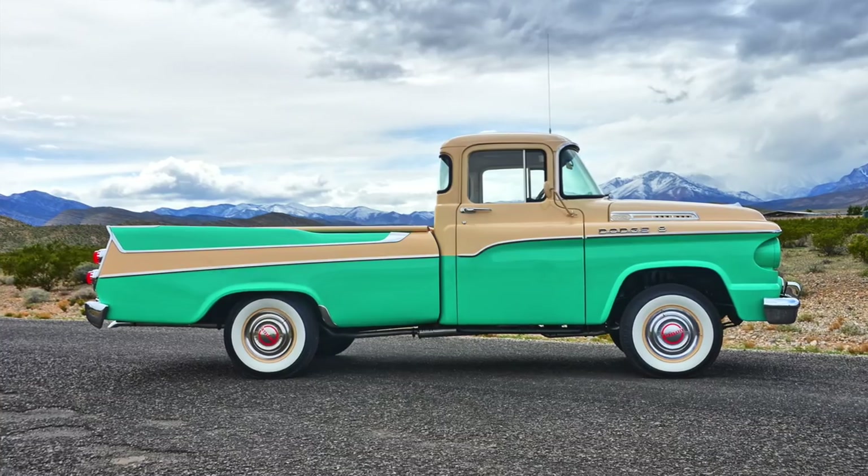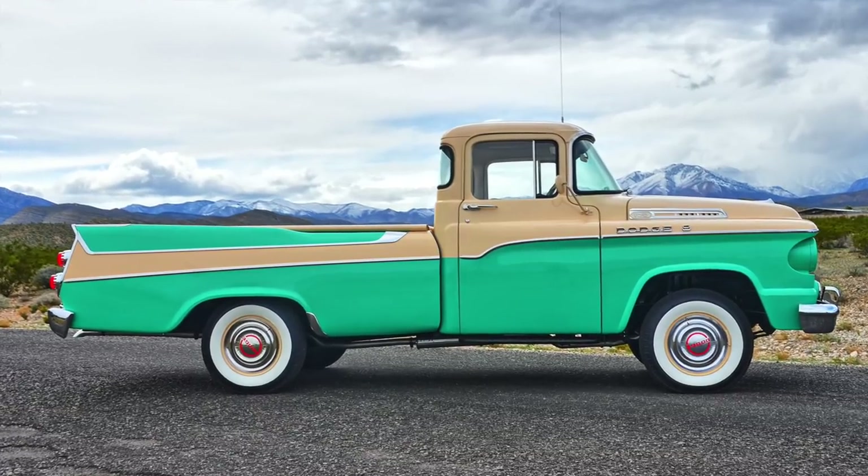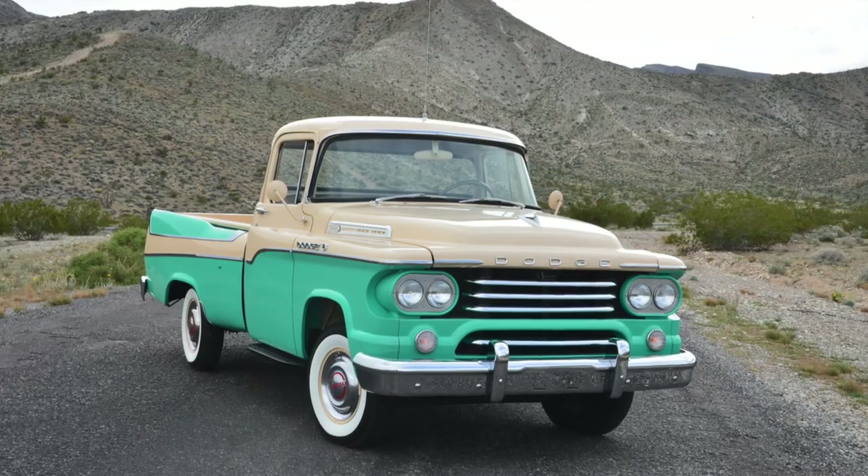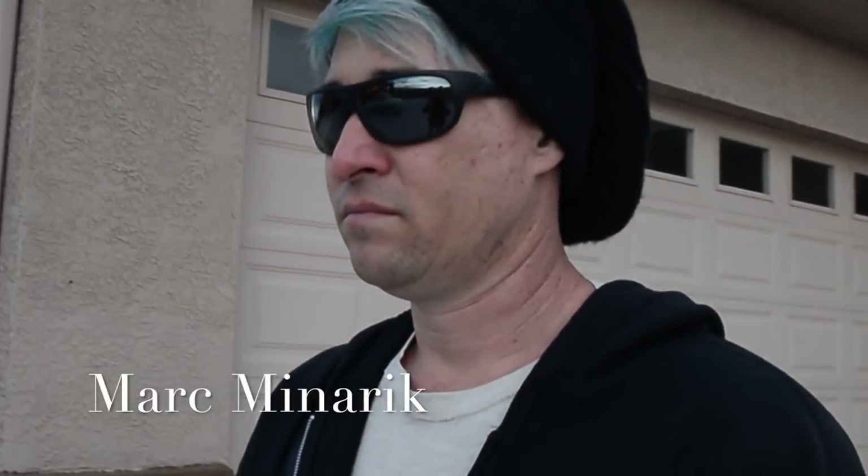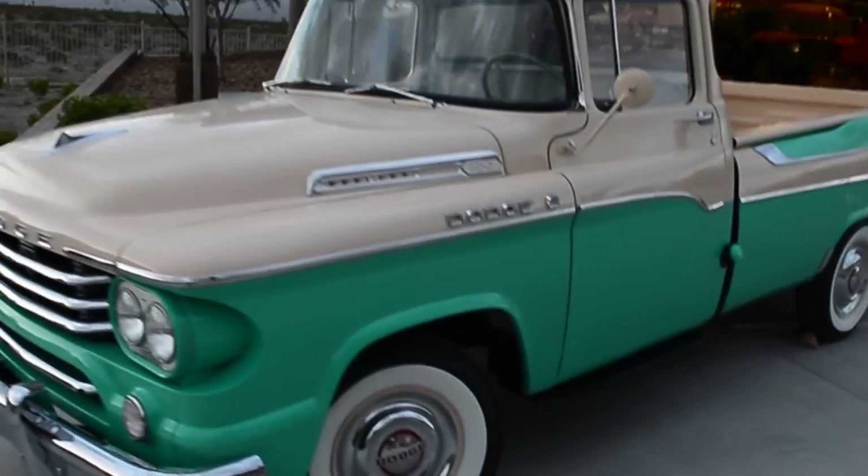This is a 1958 Dodge Swept Side half-ton, owned by Mark Minaret. Mark, can you tell us a little bit about this car — how rare it is and the color? It's a beautiful machine.